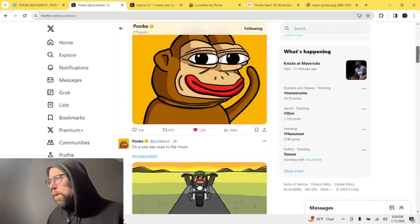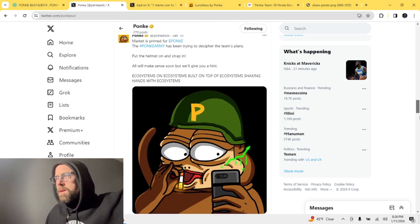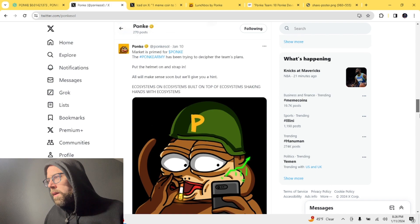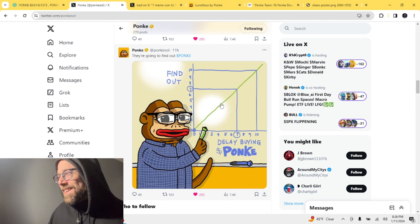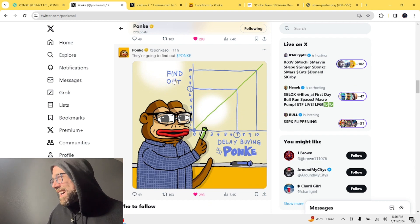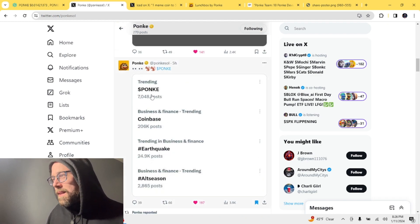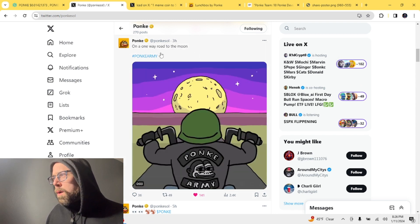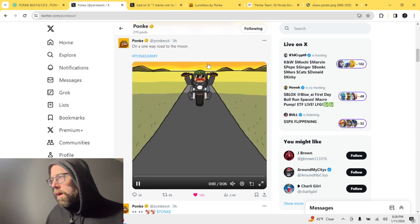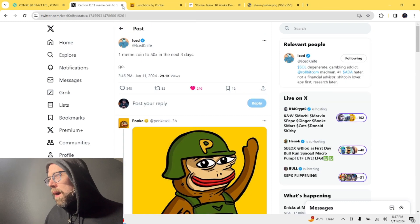We've got a couple of new posts from the official Ponke Twitter account — you can find that in my description below. They posted a great new image: 'Delay buying Ponke and find out.' They also posted a screenshot of Ponke trending with 7,000 posts, and then a little video: 'On a one-way road to the moon — hashtag Ponke Army.'